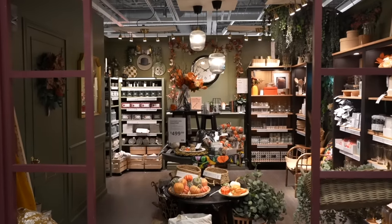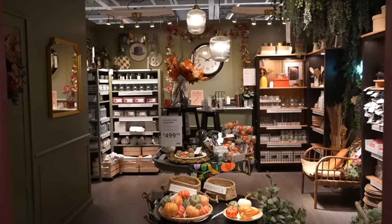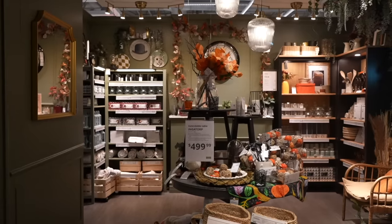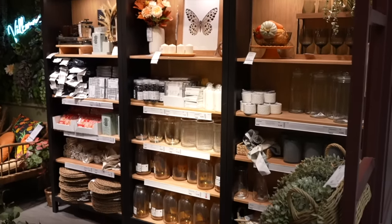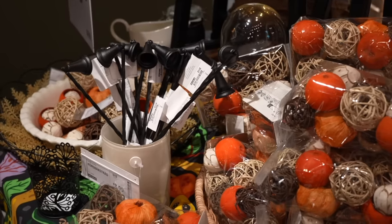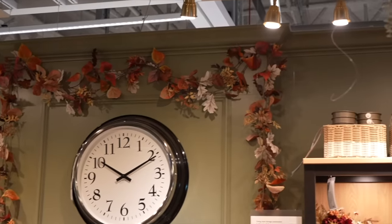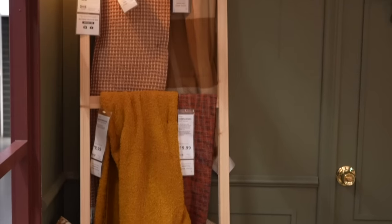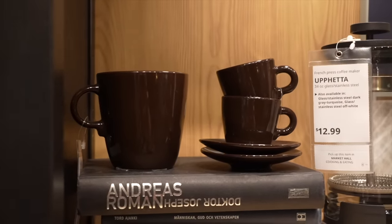Inside the actual storefront there is all of their fall merchandise ranging from candles to little decor trinkets, displayed so you get a taste of the fall collection before seeing it on shelves. This gives you an idea of how it can look in your home. I love these snuffers shaped like witch hats, some garland, fall throws, and these brown cups were so cute.